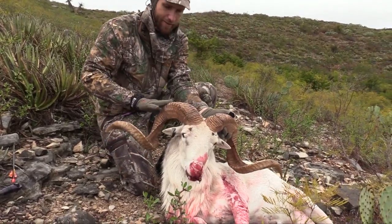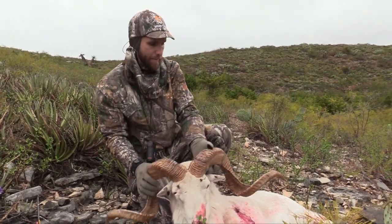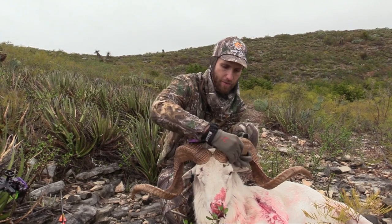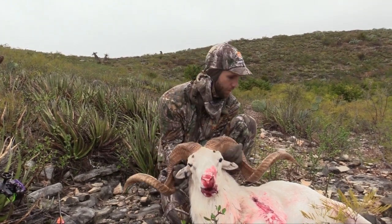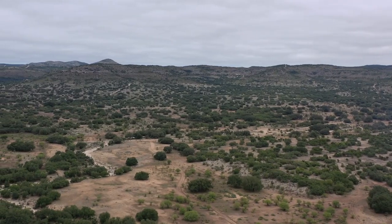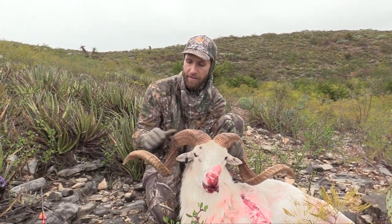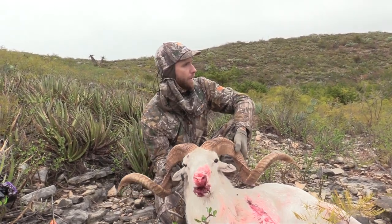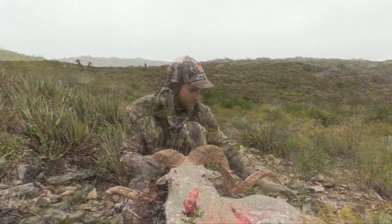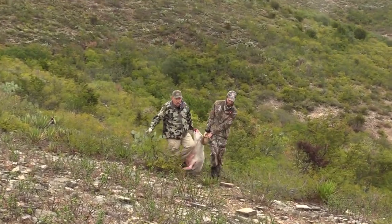Beautiful Texas doll sheep. Look at where he's scarred up where they've been fighting. He's pretty and wide, got some good mass — just super solid, beautiful Texas doll sheep. We're here in the Hill Country, South Texas, Uvalde at the Ox Ranch, and it is a target-rich environment. We put probably an hour-long stalk on him. It's a beautiful animal — pretty heavy, especially carrying him straight uphill.